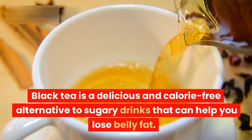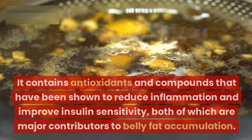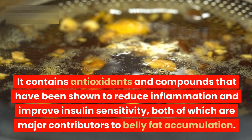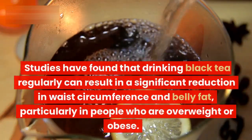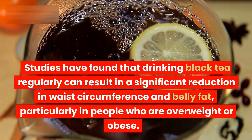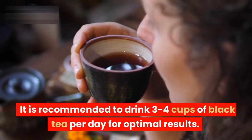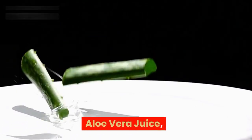Black tea. Black tea is a delicious and calorie-free alternative to sugary drinks that can help you lose belly fat. It contains antioxidants and compounds that have been shown to reduce inflammation and improve insulin sensitivity, both of which are major contributors to belly fat accumulation. Studies have found that drinking black tea regularly can result in a significant reduction in waist circumference and belly fat, particularly in people who are overweight or obese. It is recommended to drink 3 to 4 cups of black tea per day for optimal results.